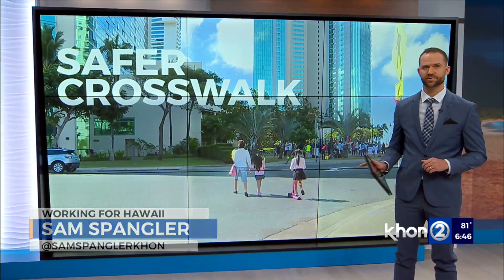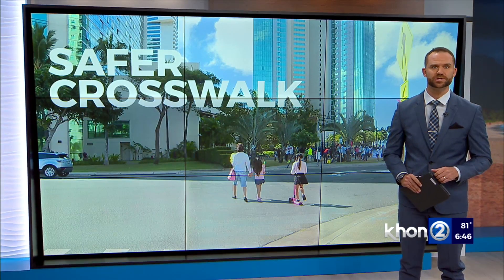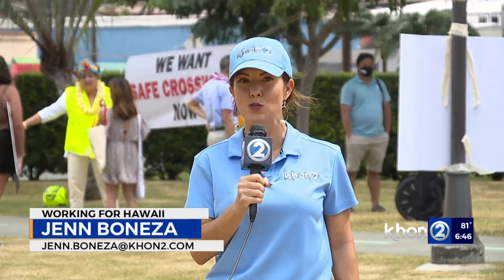It's been nearly a year since this crosswalk was removed from a dangerous intersection in the Ward and Kaka'ako areas. Now lawmakers say a plan is in motion to make it safer. Jen Boniza follows up. Residents are happy to hear that there now is a plan to make crossing Queen Street from Waimano Street a little safer to come here to Kolowalo Park.